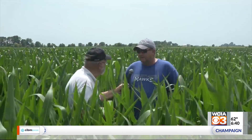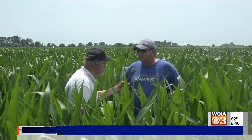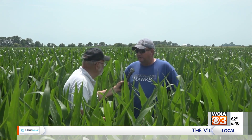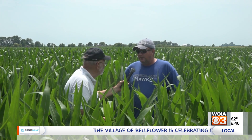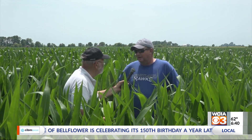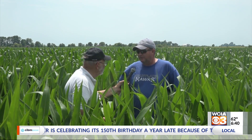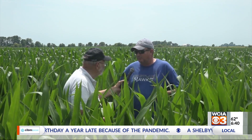Any disease or insects that you've seen? Not yet, but that's probably on the list to address after the 4th of July. The early planted corn is starting to shoot some tassels, so everybody's got their guard up for tar spot, gray leaf spot, and all that stuff. I think most people in this area have got a fungicide trip planned. We'll see if that turns into fruition, but we're going to start scouting corn pretty good probably next week.